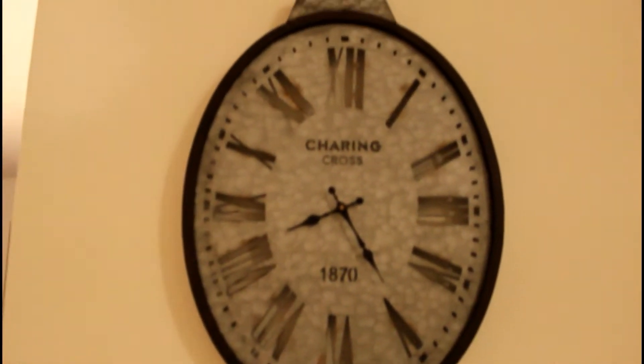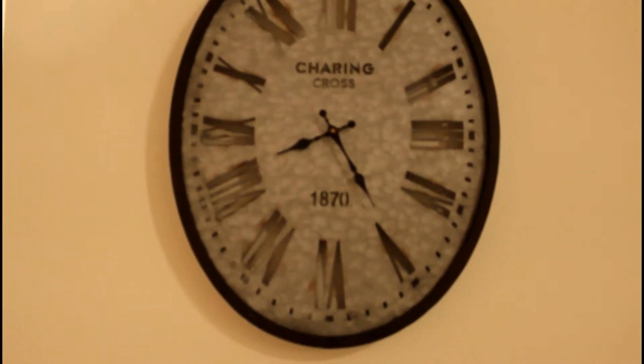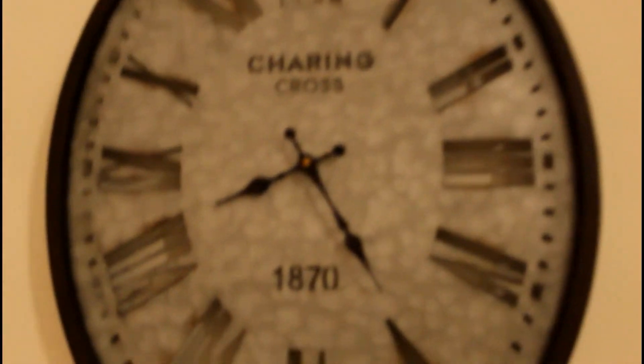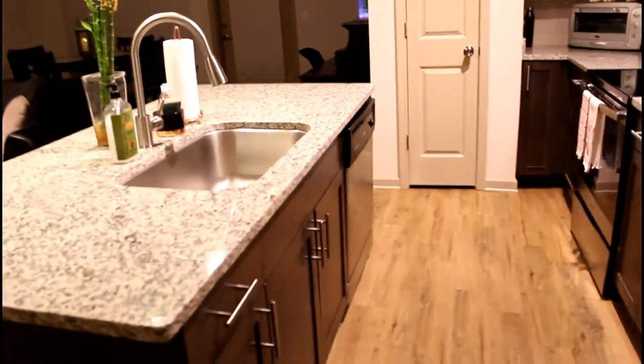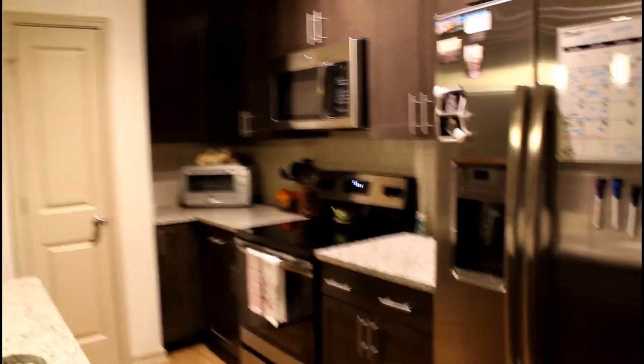Right before the kitchen you see this really cool looking clock. Matt actually found this at Home Goods — he really wanted to get it. It kind of matches with our theme really well. And then over here is the kitchen.